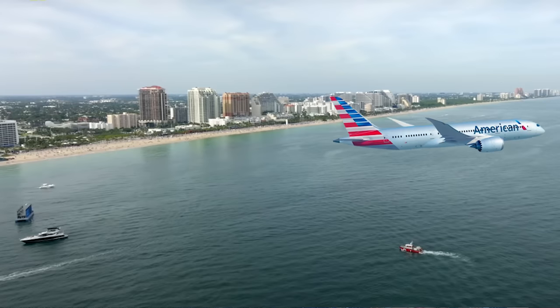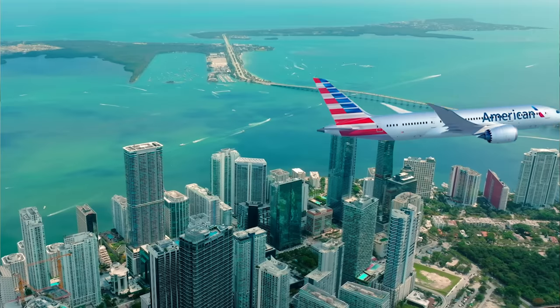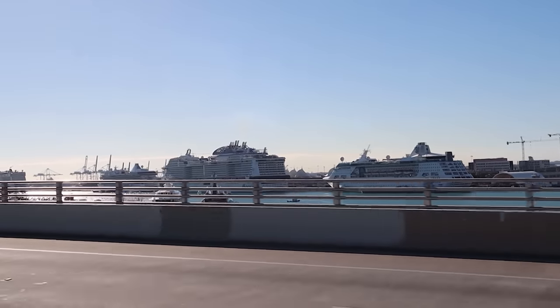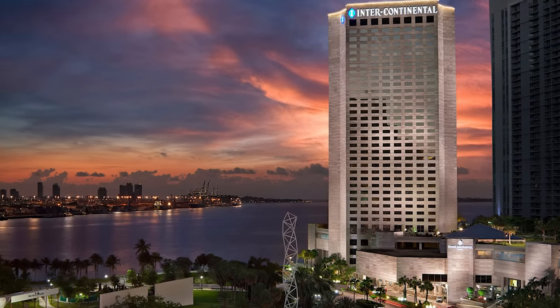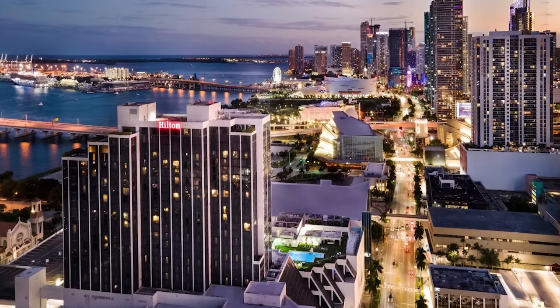So you have arrived in Florida for your cruise out of the Port of Miami — but where do you stay the night before your cruise? Whether you fly into Fort Lauderdale or Miami, you really have all the same options. We like to stay as close to the cruise port as possible because we love only having a five-minute drive to the ship in the morning. Right near the port, you can stay at the Intercontinental Miami, the Hyatt Regency Miami, the Hilton Miami Downtown, and the list goes on.